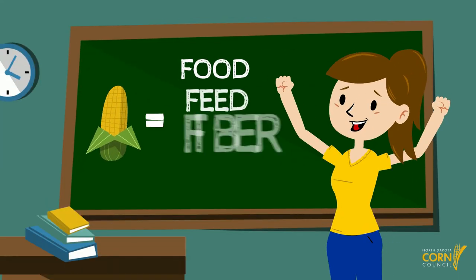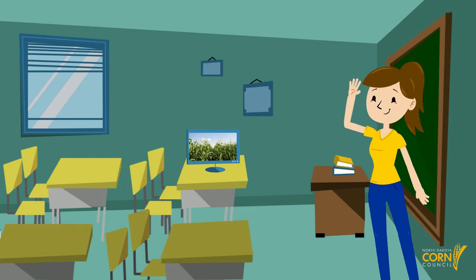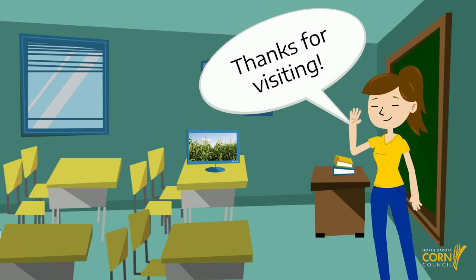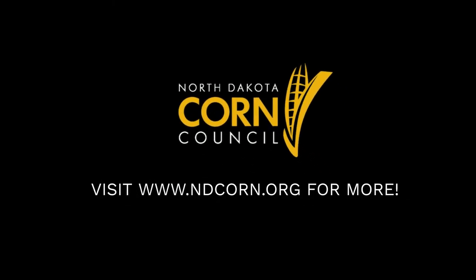That's awesome. Corn plays some pretty big roles in our lives. This may sound corny, but I think corn is amazing. Thanks for visiting our virtual living ag classroom. See you next time. For more, visit www.ndcorn.org.